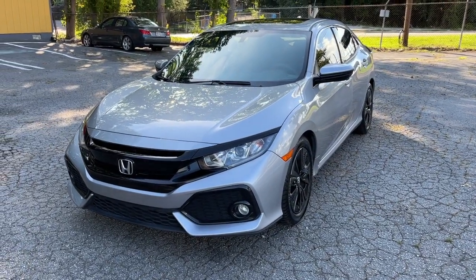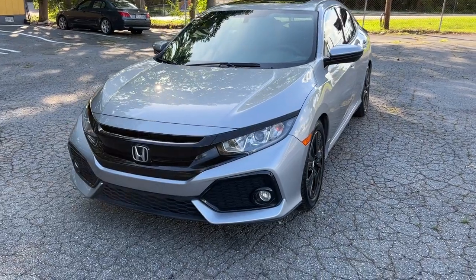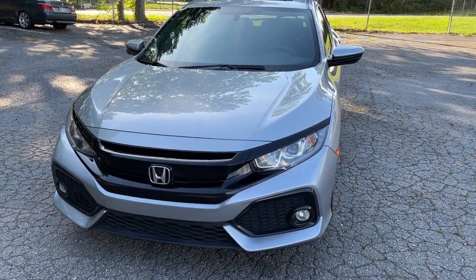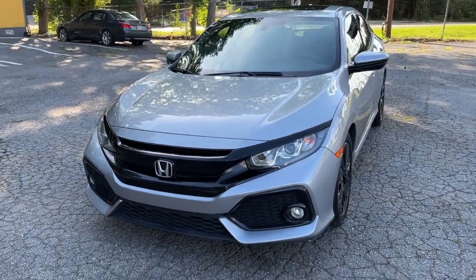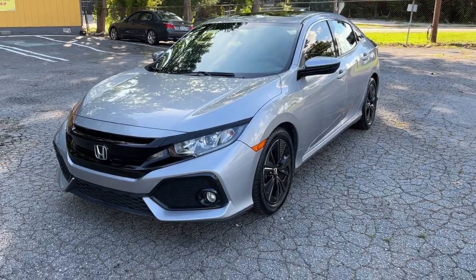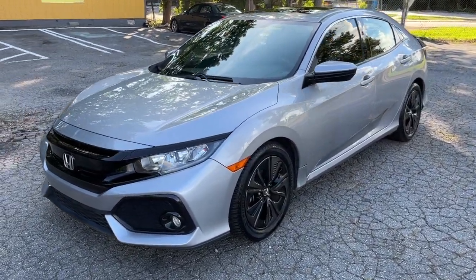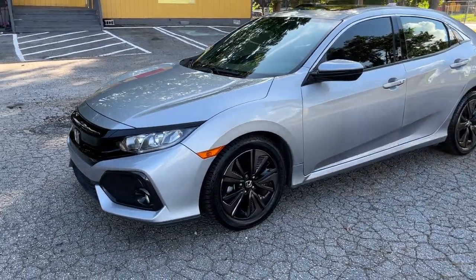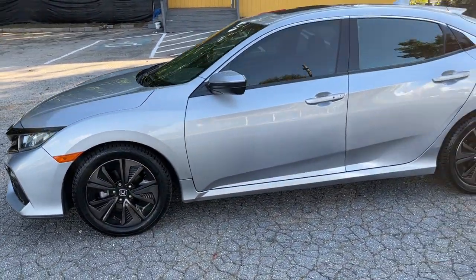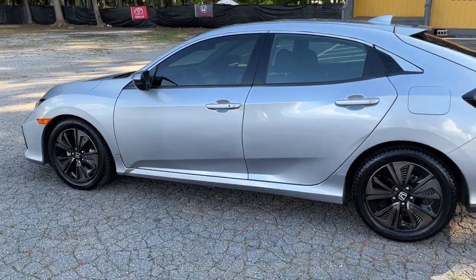Hey everyone, this is Overdrive Autos located here in Jonesboro, Georgia. Today I'm going to be giving you guys a walk-around of our 2018 Honda Civic EX Hatchback. This vehicle is sitting right under 60,000 miles and has a silver exterior with a black cloth interior. I'll be covering the exterior, interior, starting the vehicle up, and showing you how it runs. We do these videos mainly for our online buyers or out-of-state customers so they have a better idea of the condition of the vehicle.